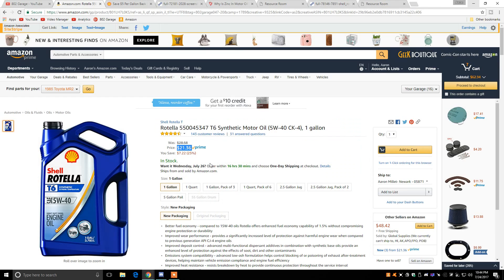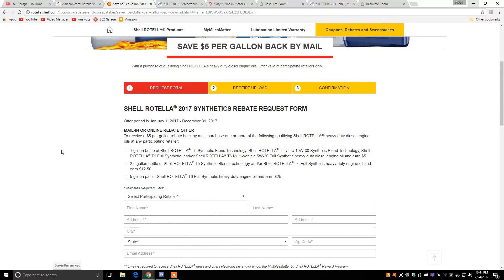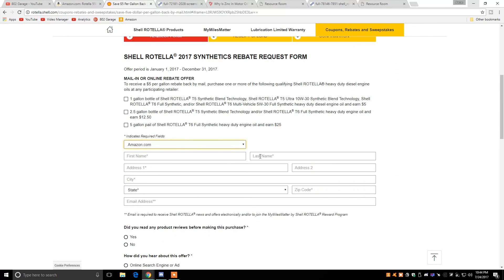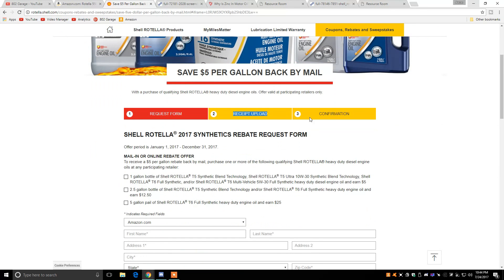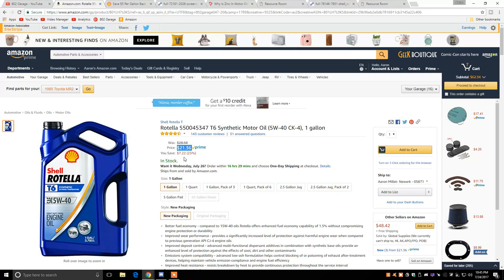Once you purchase the oil from Amazon for $21.36 for a gallon, you simply go to this website — I've also provided a link in the description. It's shell.com, coupons, rebates, and sweepstakes, save $5 per gallon back by mail. All you will do is select a participating retailer and pick Amazon.com. You'll enter all your information, answer some simple questions, then upload your receipt as proof of purchase. It will give you a confirmation, and then you will get $5 back by mail, bringing the total cost down to only $16.36.